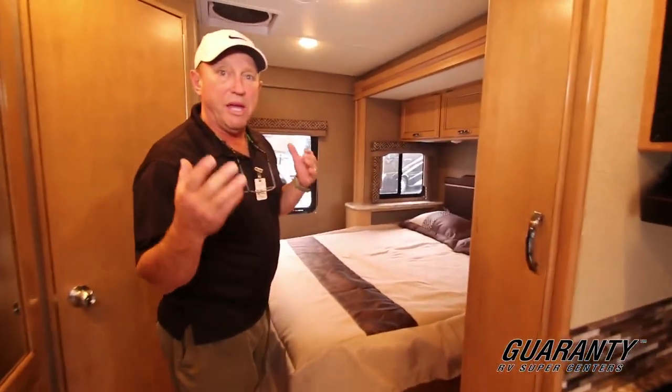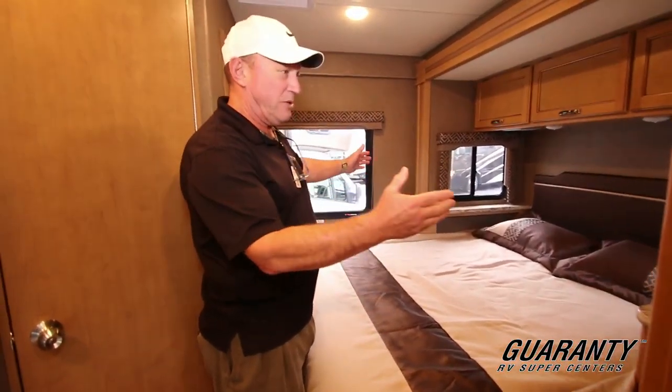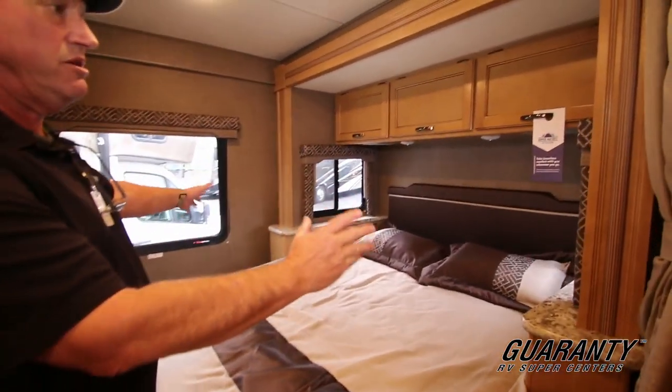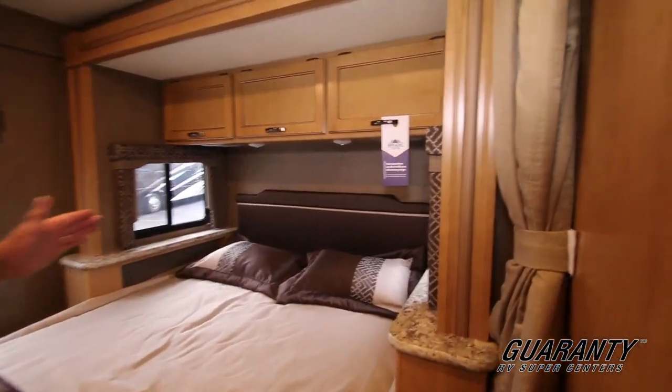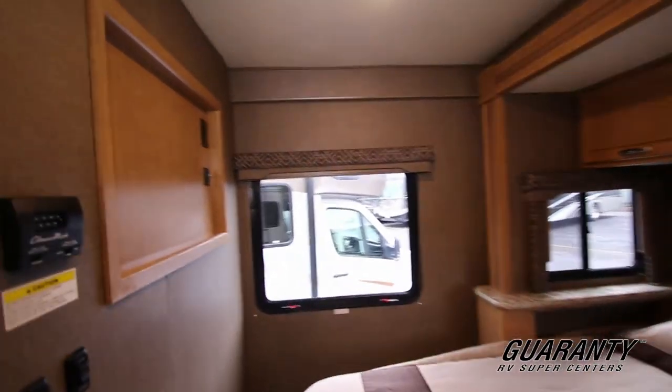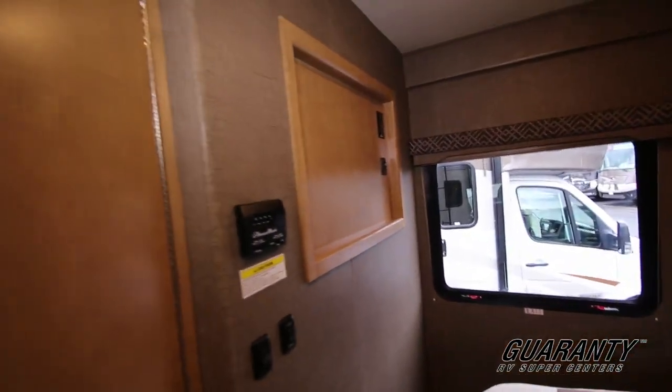We needed a short coach with a walk-around bed, and that's what Thor has done here. It's got a Denver mattress on it — very nice, very comfortable east-west bed. There's also a place for a television right here; you can put one in there, no problem.